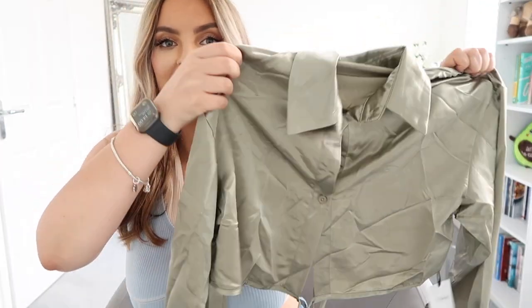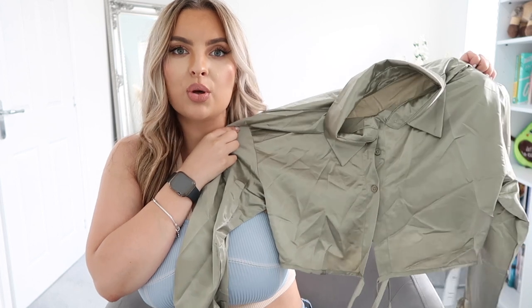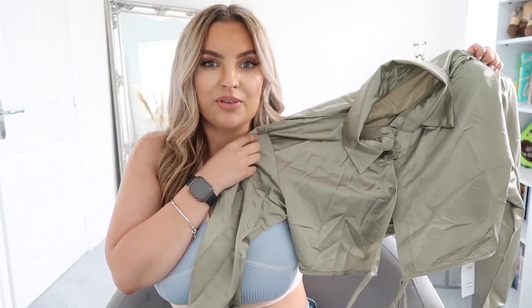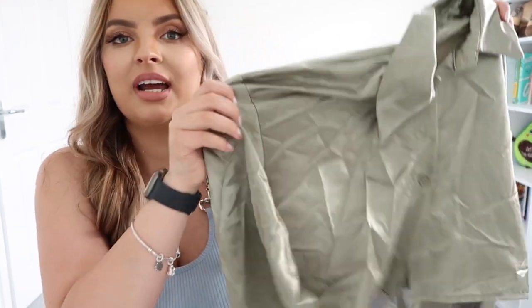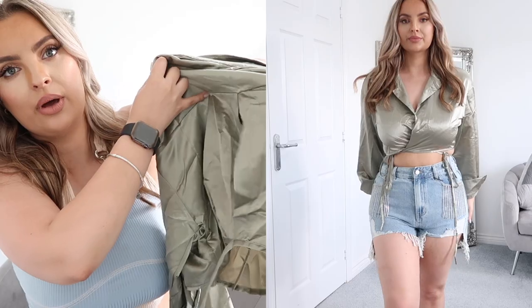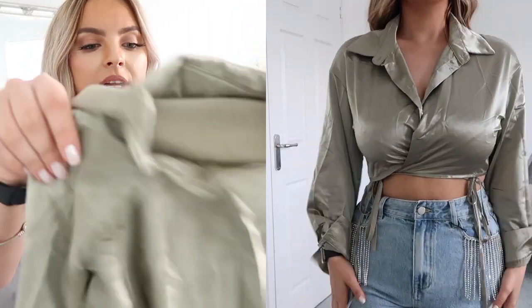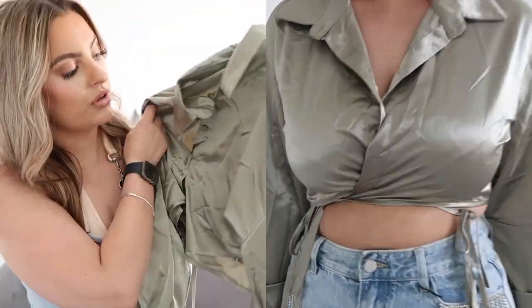So I'm just going to pull them out the bag randomly. First up, I picked up this satin olive green crop top shirt. I just thought with some shorts on a night out, this is going to be really really nice. It's a little bit creased at the moment so I'll have to iron it. The back has got a little cut-out piece, and then you've got strings here which you tie at the front. It looks really nice on the website.